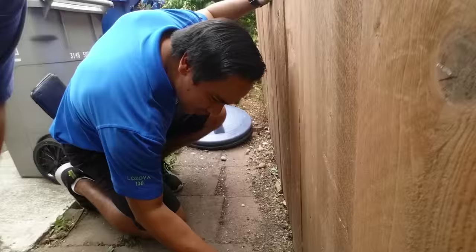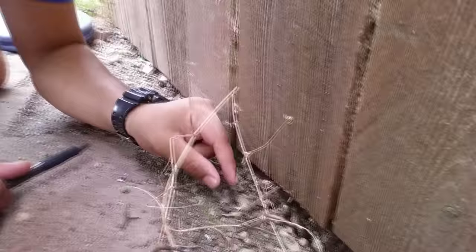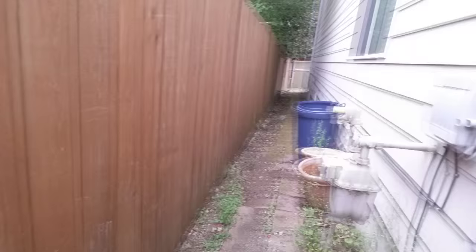What we're running into over here are Thatcher ants. Look at these — they've got black bodies with red heads. They're really gnarly. They're wood-destroying organisms.